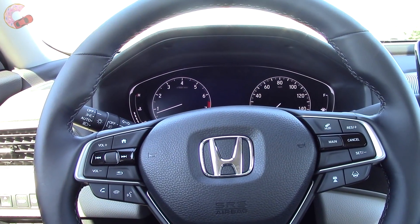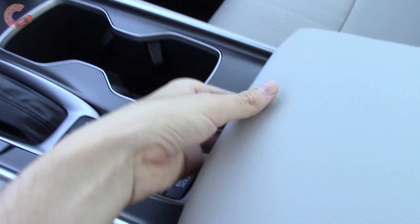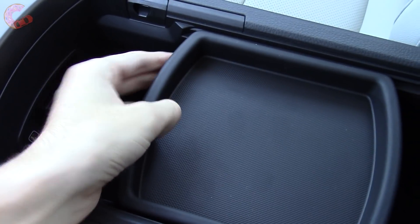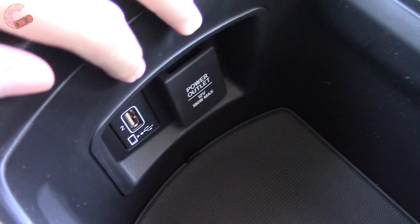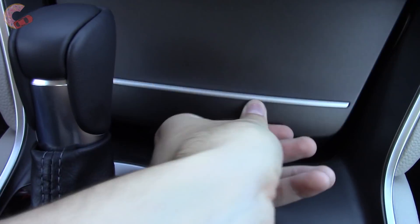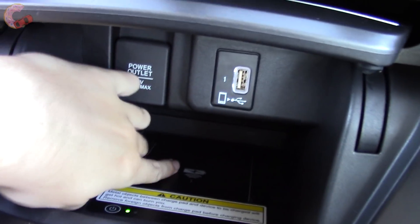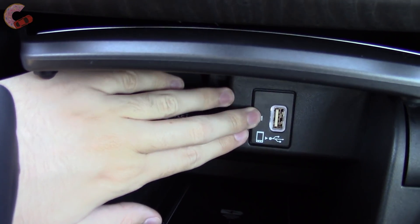Moving on to storage, the Accord again excels. In the center console, you have a sliding tray, and underneath it is a deep and spacious area. You also have a USB and a 12-volt outlet. Up front, there's a covered area to hide all your junk — the floor of this bin is actually a Qi wireless charging pad, but you'll need a compatible device; otherwise, use the connections provided.